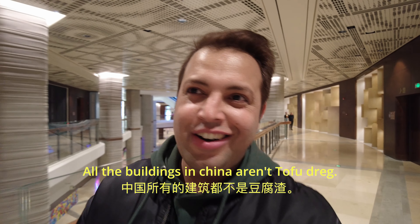Not all buildings in China are 'tofu dreg' construction — some can be designed by Thomas Heatherwick, right?